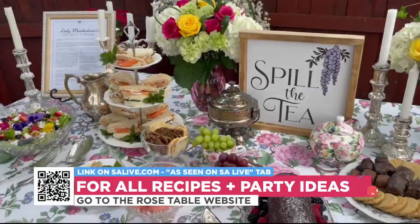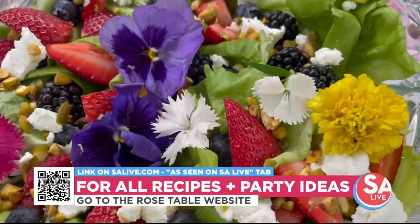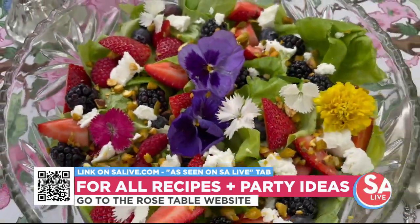I made a whole tier of tea sandwiches and the prettiest garden party salad with edible flowers. This is so perfect for a Bridgerton party or really any garden party — spiced honey is a running theme throughout the menu.